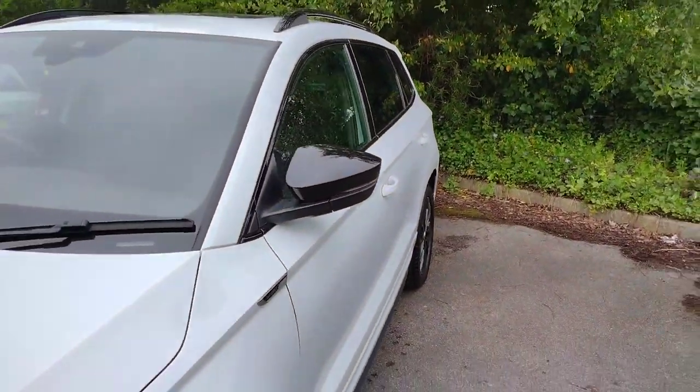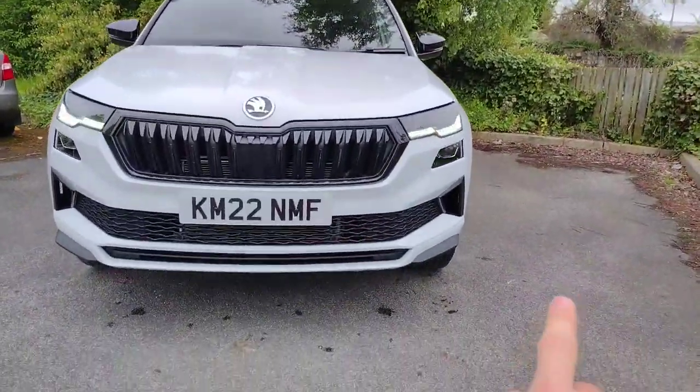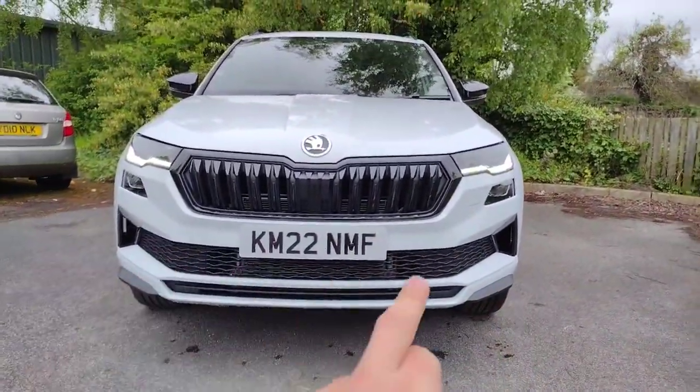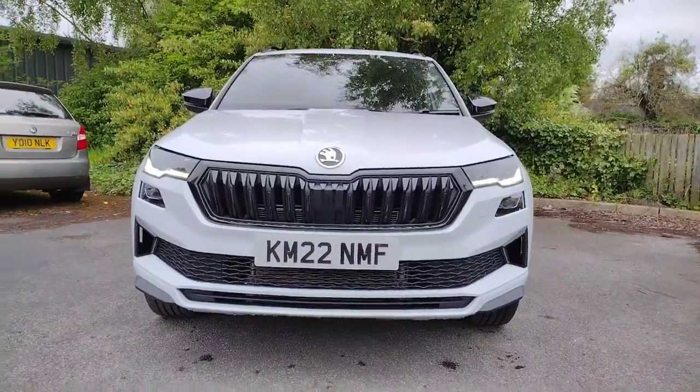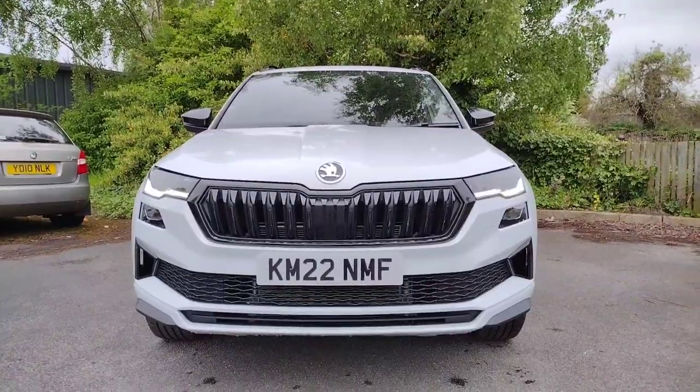Nice black wing mirrors help the sporty aesthetic. As we come up front you can definitely see it's not a standard Karoq — you've got the nice splitter add-ons, the black lower grille, black main grille, and the nice daytime running lights as well. It really does give a mean presence, this car.